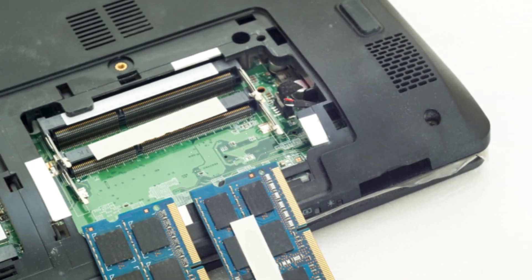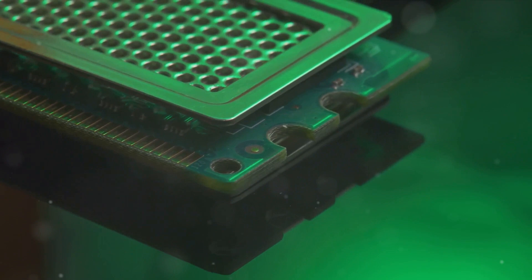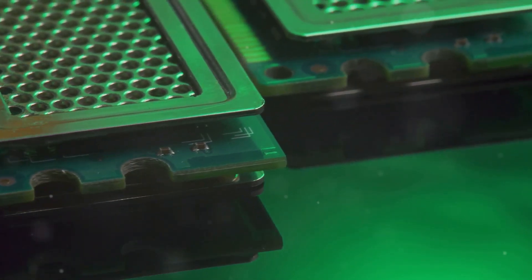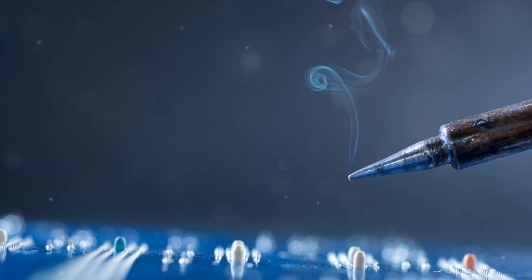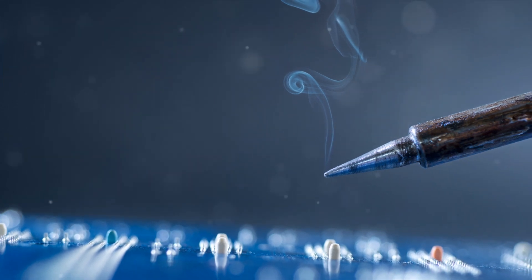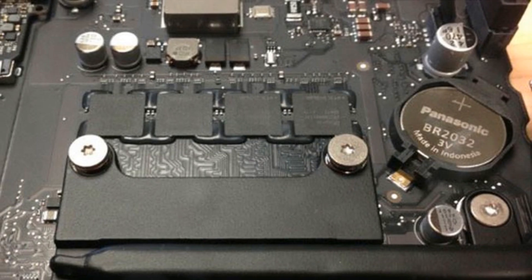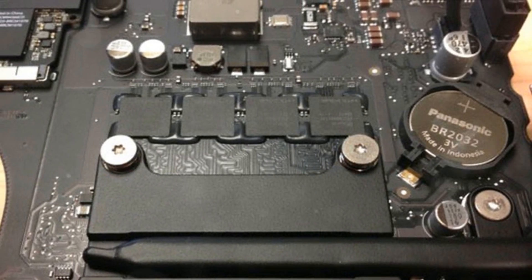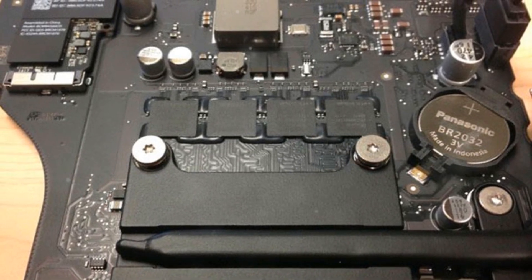SODIMM, or Small Outline Dual Inline Memory Module, is a type of RAM module developed for use in laptops. Its small size and efficient design made it perfect for the compact and portable nature of laptops. Over the years, laptop memory has seen a lot of changes. We've seen a shift from upgradable to soldered memory, largely driven by the quest for thinner and lighter laptops. This trend, however, has come with its own set of challenges — soldered memory can't be upgraded, limiting a laptop's lifespan and adding to electronic waste.